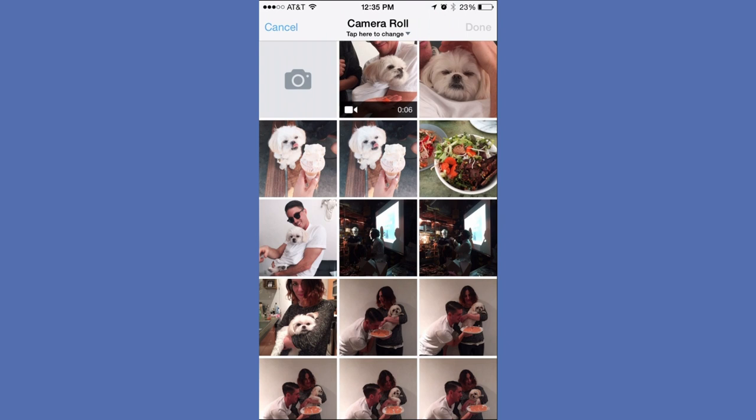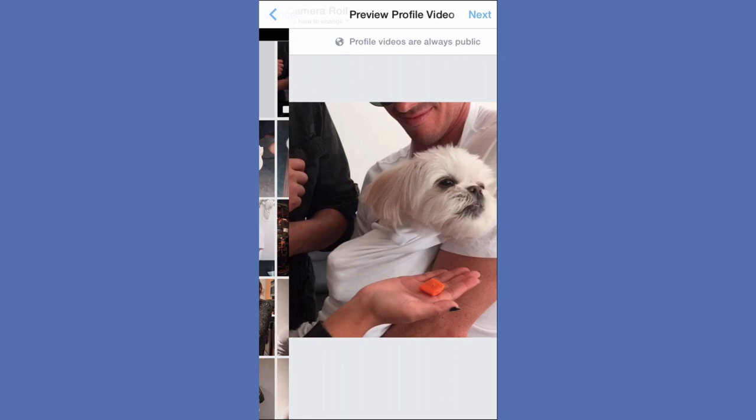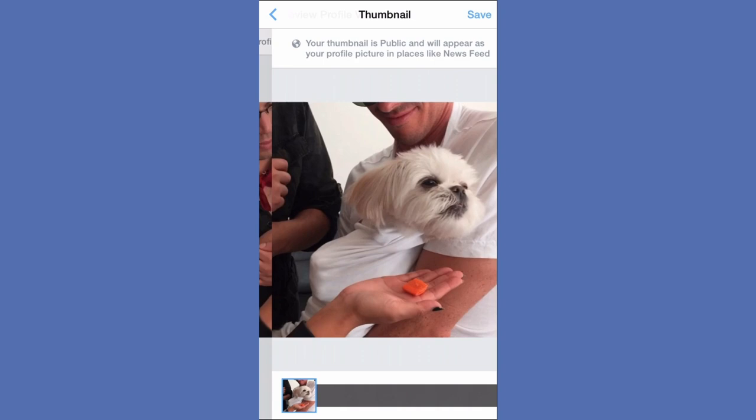Videos can only be 7 seconds, so you're best off going to your gallery beforehand and editing something down, or take a new video. Here's one of my dog Dude being cute at a party.